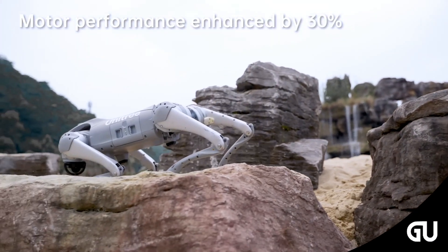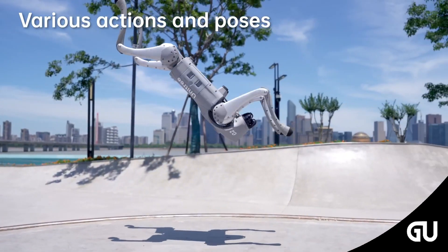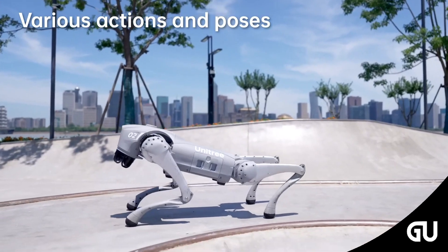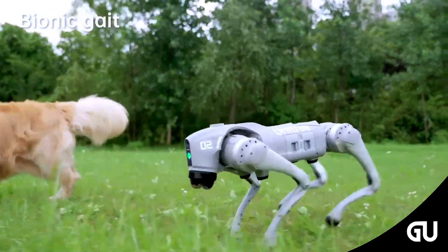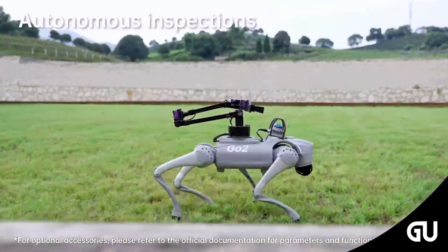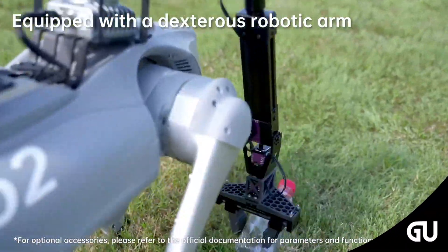A major new feature of the Go2 is the integration of GPT AI, enabling the robot to make faster autonomous decisions and better understand its environment. It also comes with the ISS 2.0 Intelligent Lateral Tracking System, which improves positioning accuracy and enables remote operation up to 30 meters away.